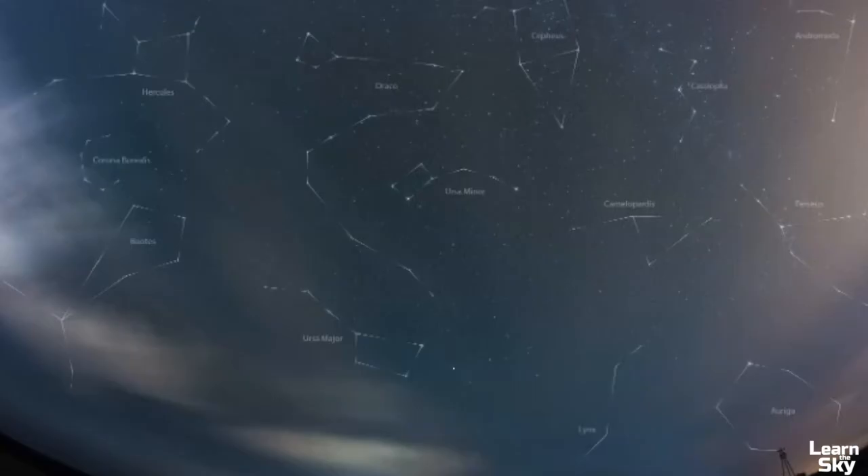I can actually find the Andromeda Galaxy here — use this part of the pattern and it's that little fuzzy patch right there. If there weren't some clouds it'd be easier to see, but remember, use this pattern to help you find everything else in the sky.